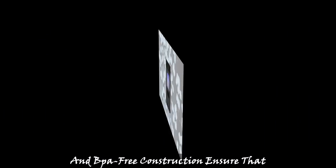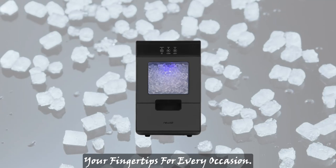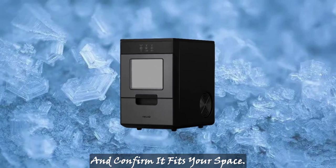Say goodbye to musty, freezer-burned ice forever. The convenient self-clean function and BPA-free construction ensure that you have pure, fresh Sonic ice at your fingertips for every occasion. Note: please check the dimensions and item weight of the product and confirm it fits your space.